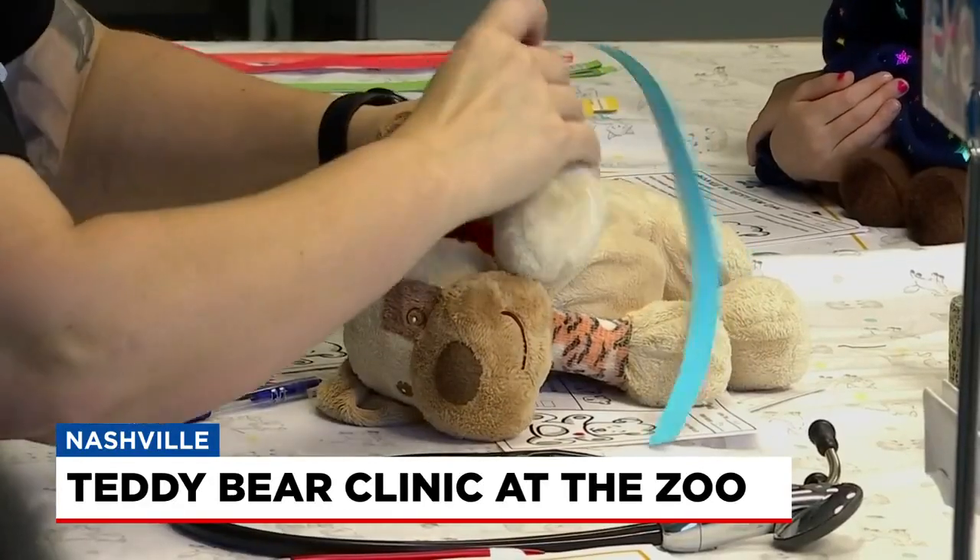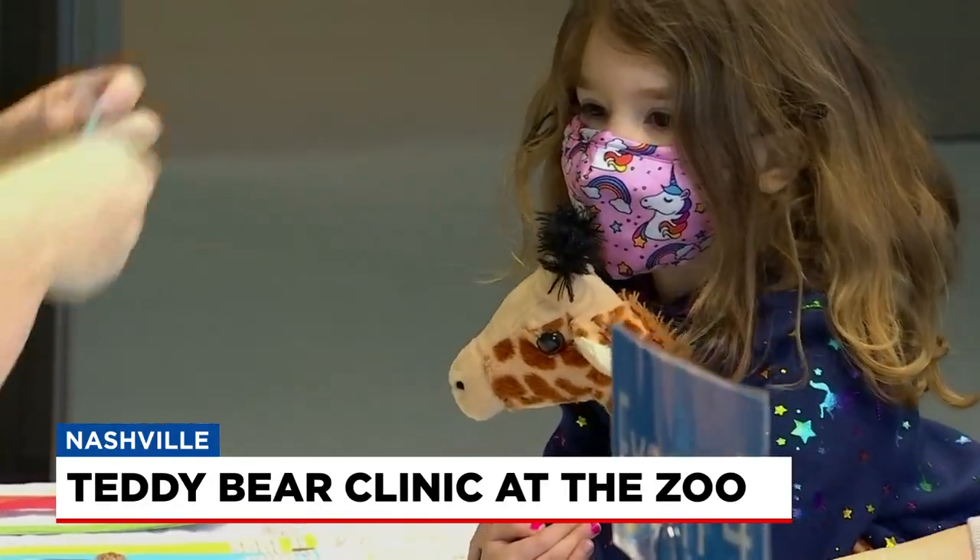How cute is that? Each stuffed animal got a certificate of health. There were also fun crafts for the kids.